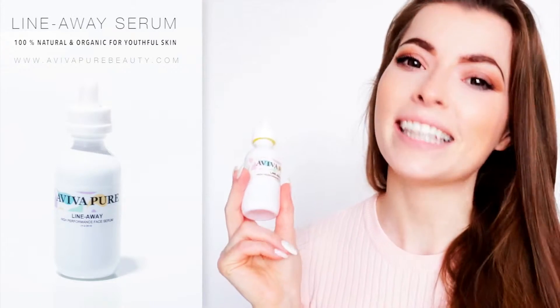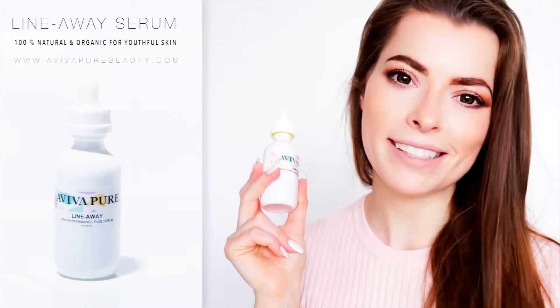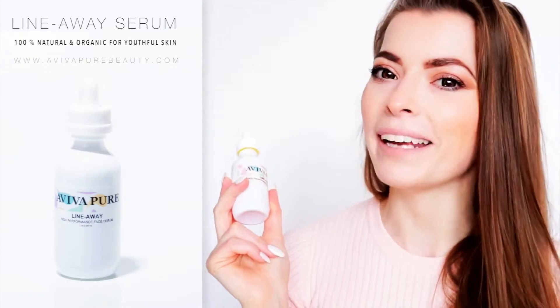That's why when we created the Aviva Pure Line Away Serum, we took a closer look at traditional Japanese skincare routines and why they work.